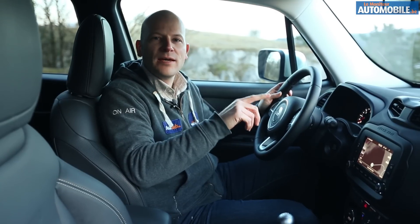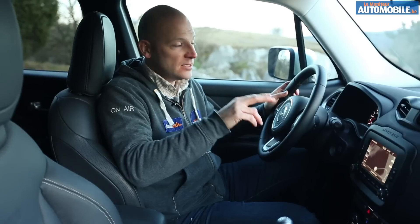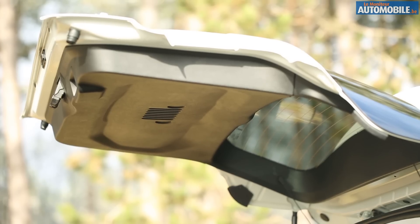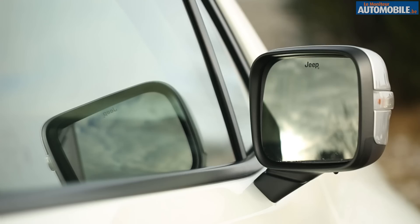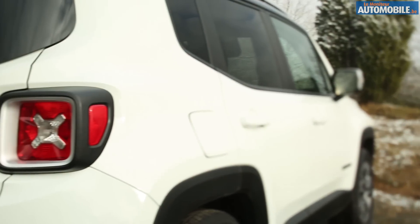Le Renegade offre une véritable personnalité esthétique, qui puise largement ses racines dans la Jeep originelle de 1941. C'est décelable à travers la calandre, cette barrette qui se retrouve imprimée un peu partout dans l'habitacle, les nombreux logos Jeep, mais également les X imprimés dans les phares avant et arrière, qui rappellent le Jerry Can de cette Jeep originelle.